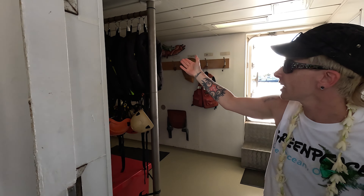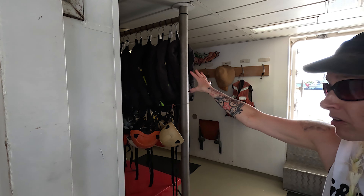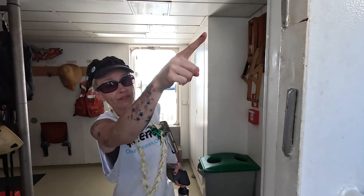This is our wet room where we hang up our wetsuits and get all geared up to get in those boats right there.